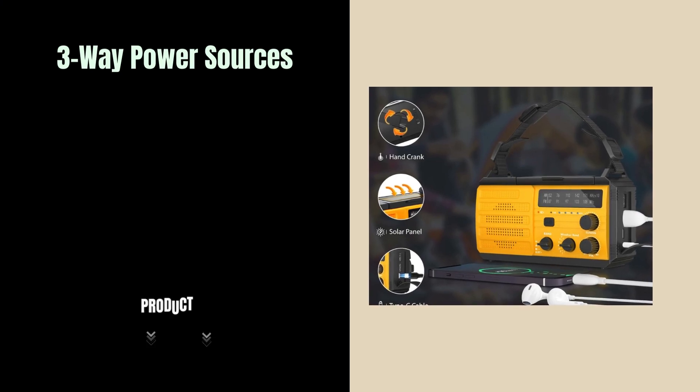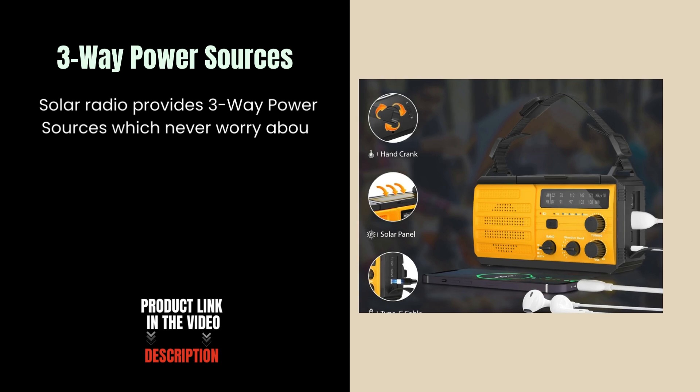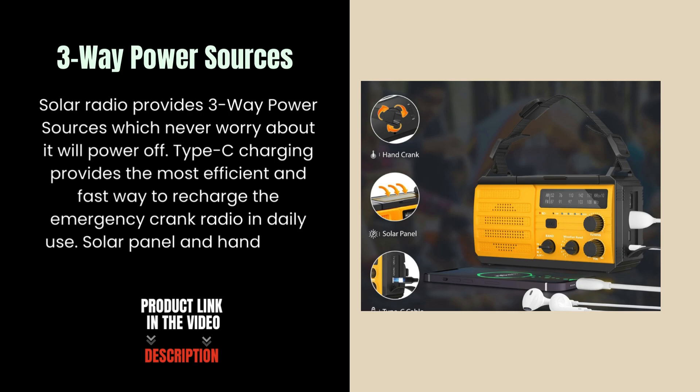3-Way Power Sources. This solar radio provides 3-way power sources so you never have to worry about it powering off. Type-C charging provides the most efficient and fast way to recharge the emergency crank radio in daily use. Solar panel and hand crank can be used in an emergency.